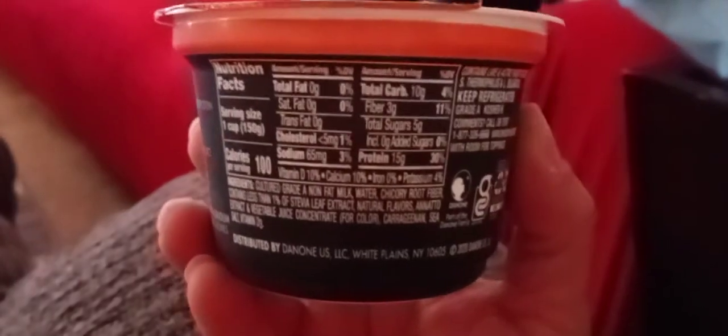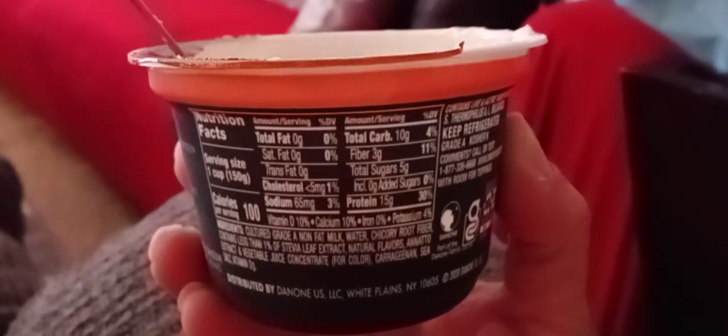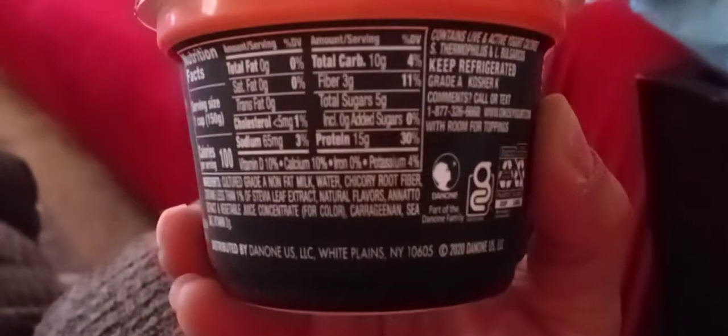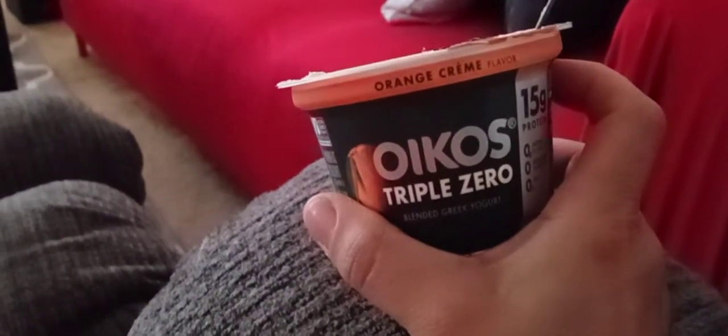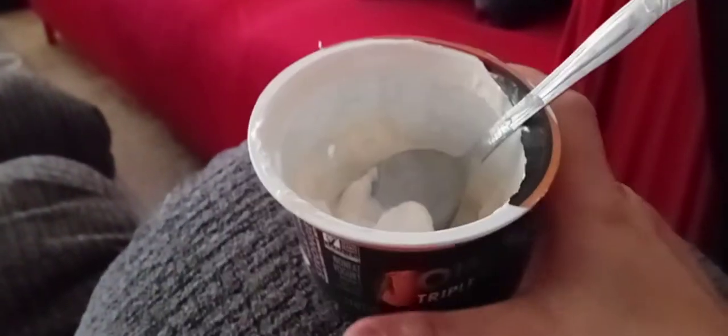This was at Walmart for 88 cents. It has carrageenan. This tastes like artificial orange — kind of gives me that orange essential oil taste. I really don't like it and I won't be getting it again. I just thought I'd try something new.